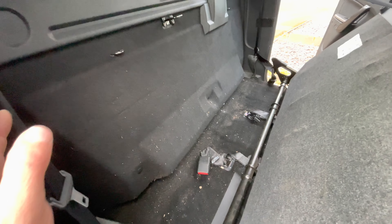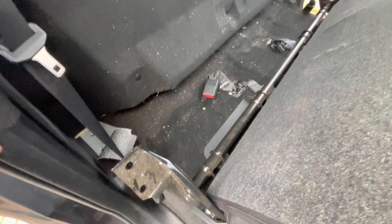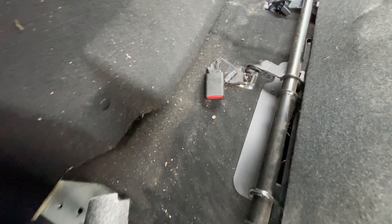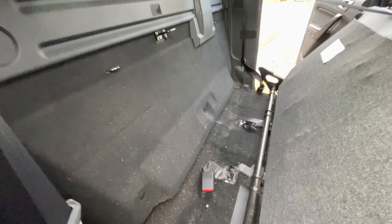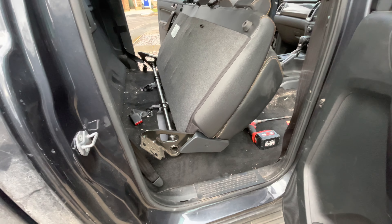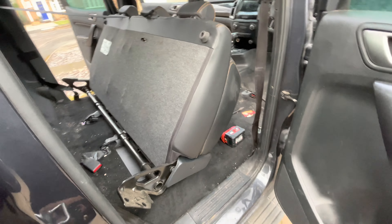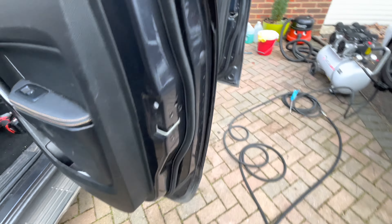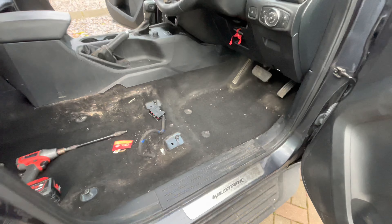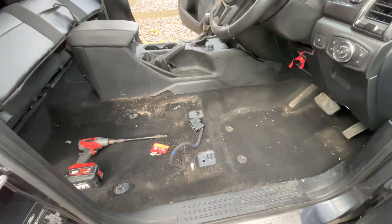We can clearly see now that we've removed the rear seating — there is evidence of smoking. There's a lot of cigarette ash behind that seat. You'd never know it was there unless you actually pulled the seat out. We've also removed the front seating from the vehicle, and you can see it is in a bit of a sorry state.